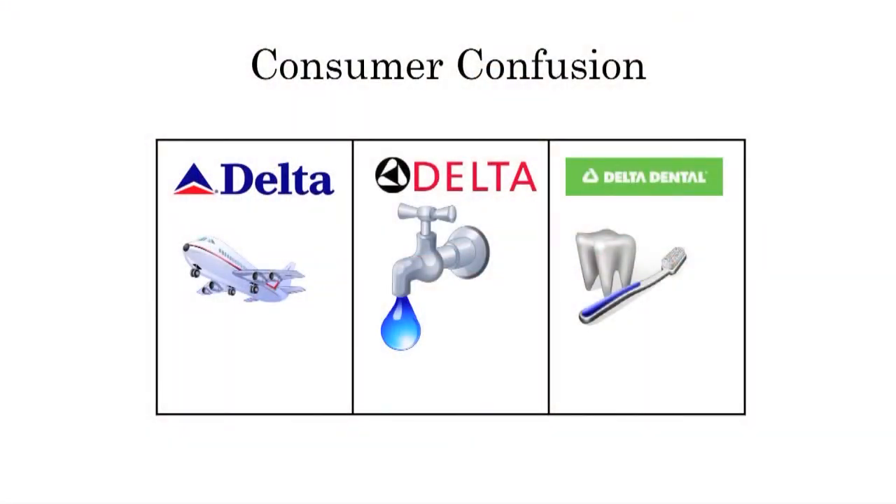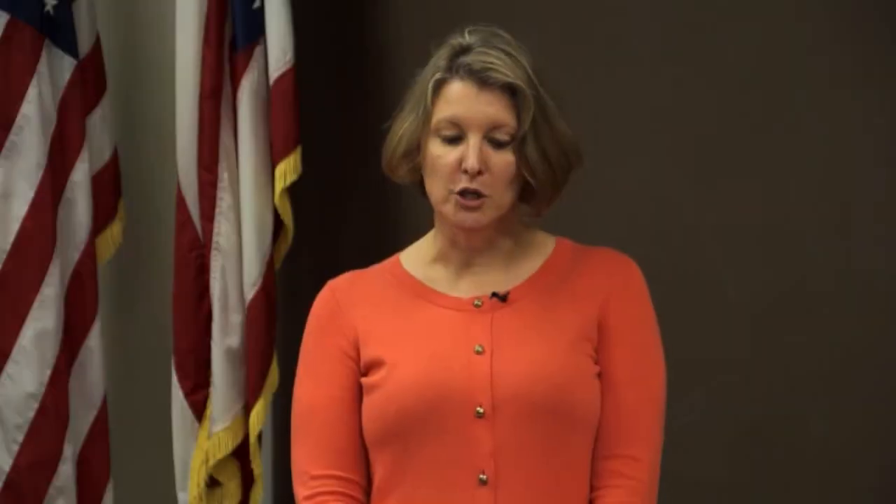Consumer confusion is the issue that comes into play when you are picking a trademark. If you look at the word 'delta,' it is used as a trademark for airplanes, for faucets, and for dental care. The reason you can do this is because when you go on a Delta plane, you don't think it's the same company that makes faucets and provides dental care — you know all three of these companies are separate entities. If you were to start a helicopter company and call it Delta, you might be creating trademark confusion because people might think it's coming from the same company as the airplanes. If you started making luggage under the name Delta, there might be an association that the luggage is connected with airplanes, and therefore Delta the airline might say there's consumer confusion.